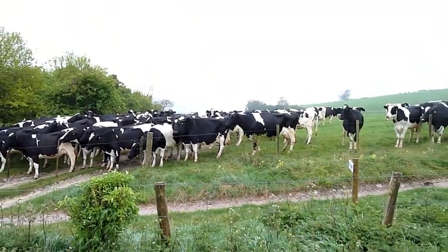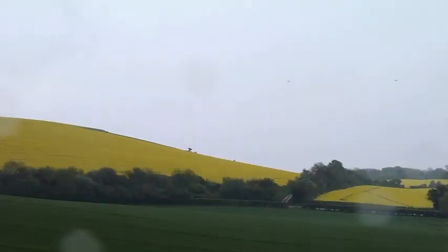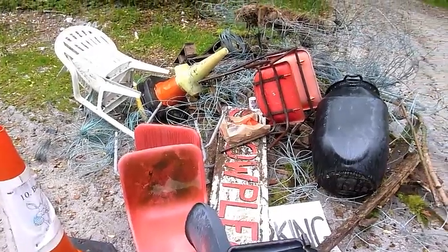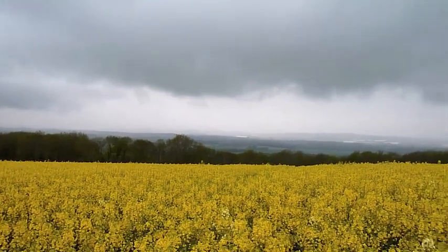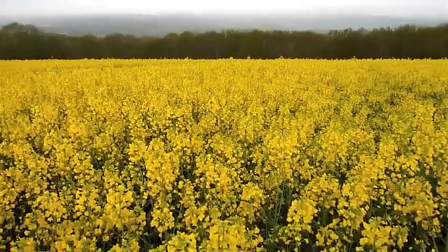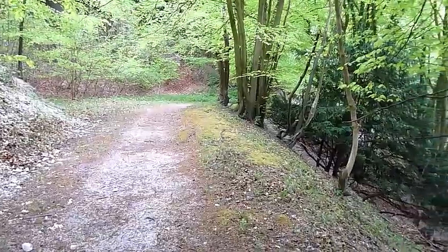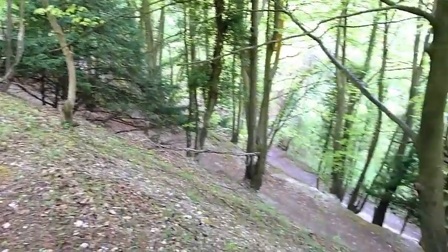Waiting to be milked, I think. Which is all very pretty, and very wet. Leaving the South Downs through the woods — steep paths.